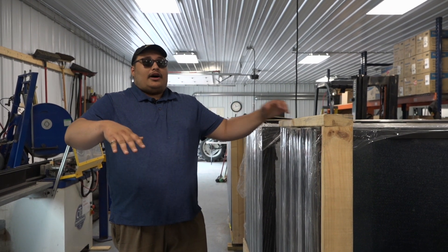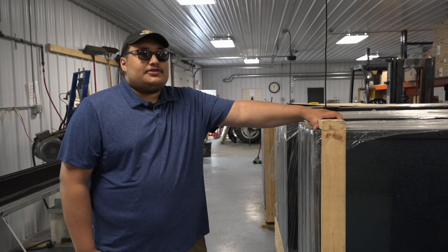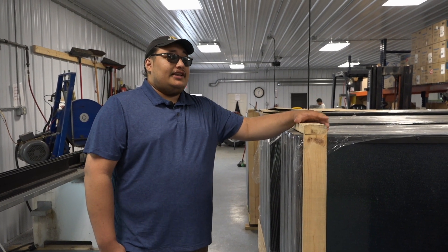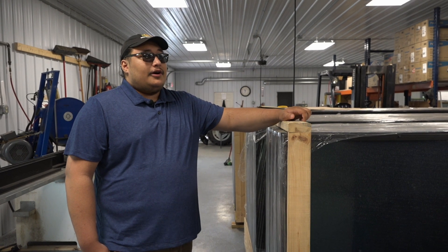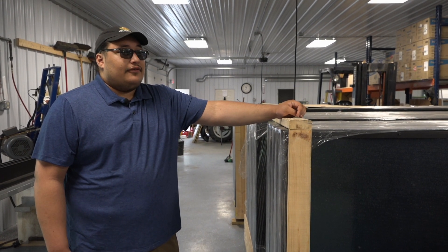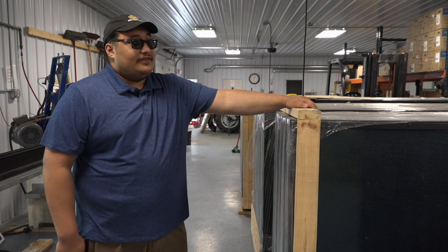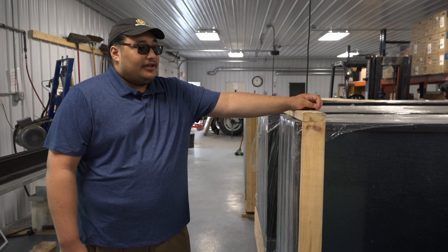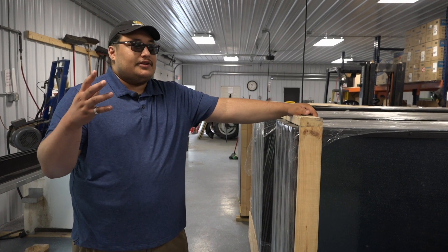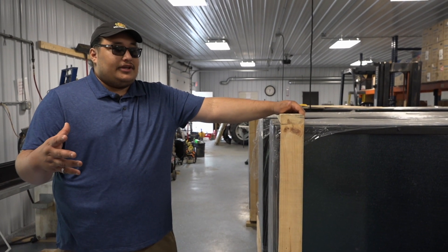Why is solar important to you? I think renewables in general is really the key term. At first, I'll be honest, this was just a paycheck to me. But as I learned more about the system and the overall energy field, I discovered there's a big need for renewables. That's not to say it's a cure-all — there are a lot of different things we need to work on as a species to better our environment. But renewables are a big step, specifically things like solar thermal, where up here in the northwest heat is less about comfort and more about survival. Something like this is really important because it can offset the usage we depend so heavily on.